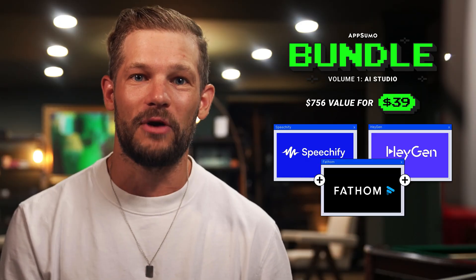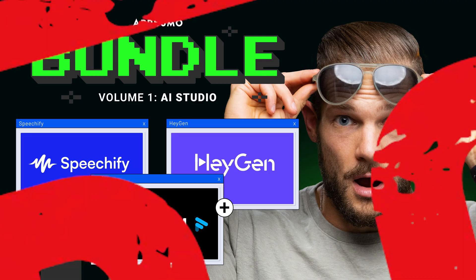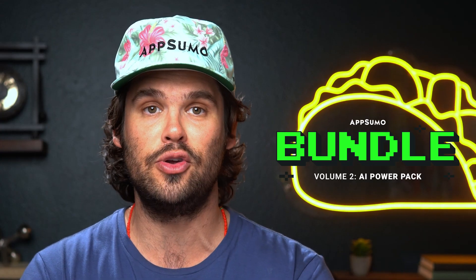Last month, we kicked off our AI Studio Bundle featuring three heavy hitter video tools. We thought we'd have enough codes for a few days, and it sold out in five hours. A lot of y'all have been wanting another chance to get in on these bundles, so we've been working around the clock to find the next big tools.